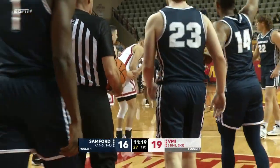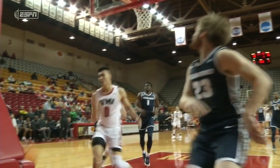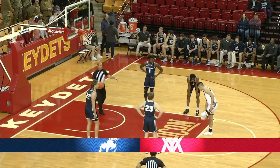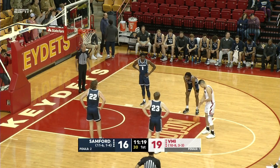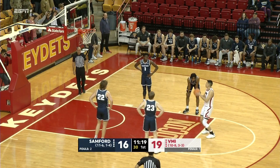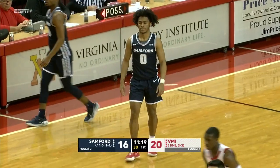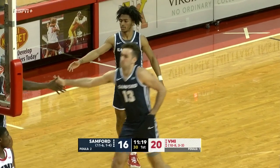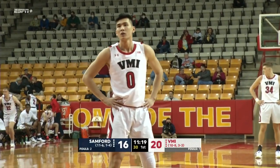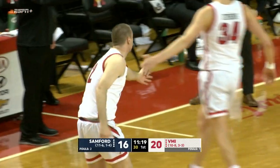Good recovery — deflection recovery by VMI. Tang gets fouled on the way up. This is what VMI likes to do — push it up when they have the opportunity. Louis Tang now at the free-throw line. Louis returned to action January 5th after missing a couple of games. The free throw is good by Tang. VMI continues to shoot free throws well — they're seventh in the nation in free throw shooting. VMI at 80.3%.